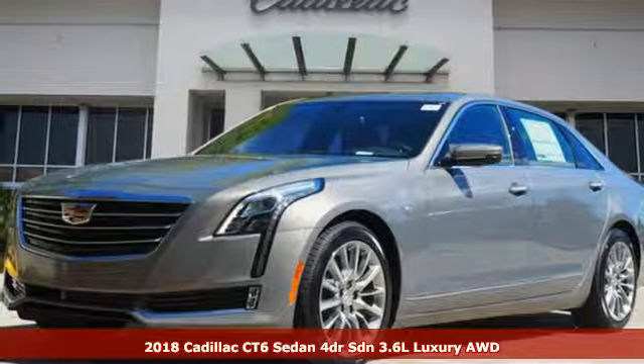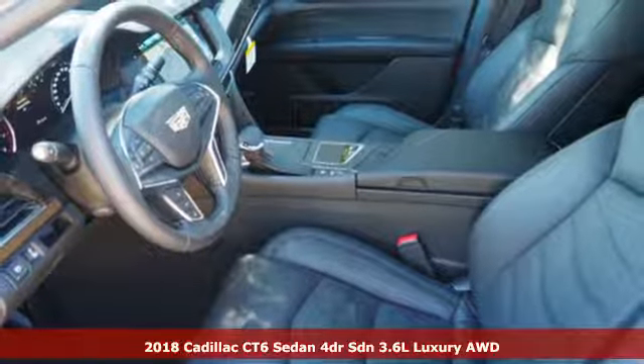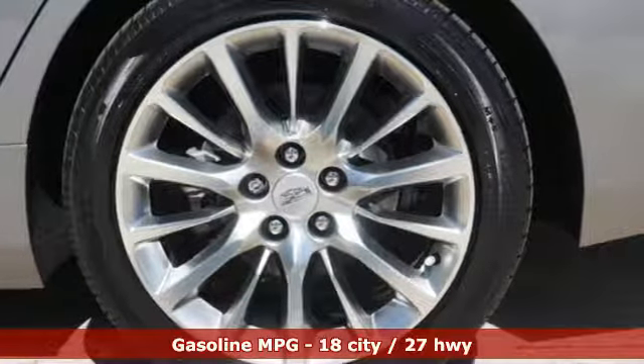Here's a new 2018 Cadillac CT6 Sedan. This CT6 possesses the authoritative power and meticulous craftsmanship to elevate your drive to revolutionary heights.